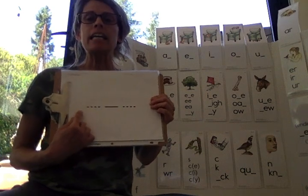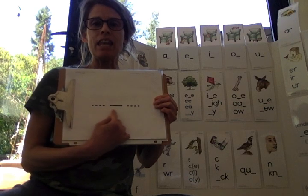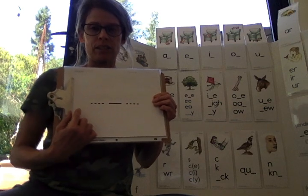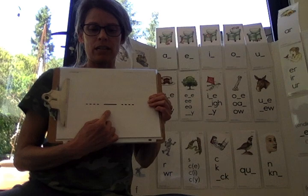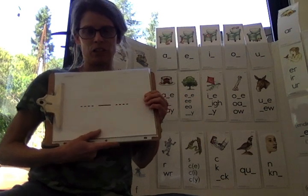Say inch. Inch. Middle sound. N-I-N. Very good.